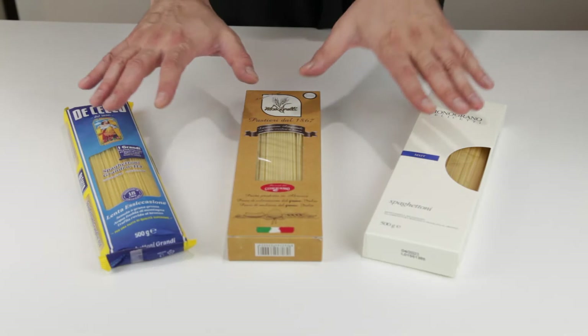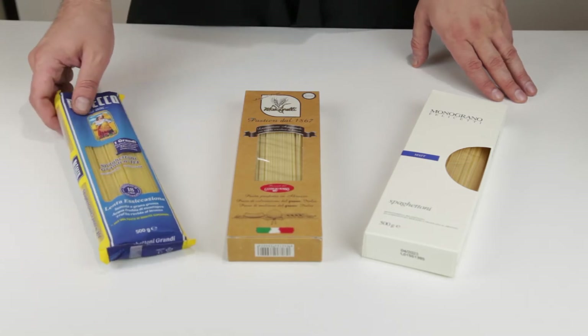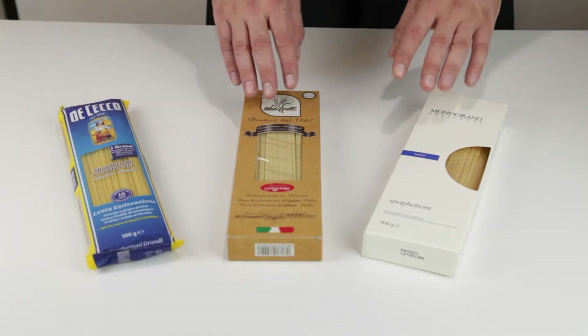There are many brands of pasta from Italy. Of the two most famous available worldwide, the Cecco is surely the better one, delivering a nice consistent result every time. Although, let's move on to the big players.